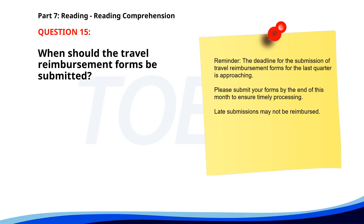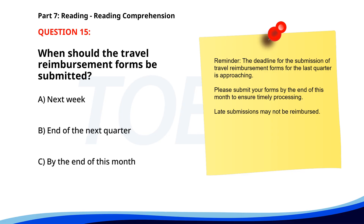Number fifteen. Reminder. The deadline for the submission of travel reimbursement forms for the last quarter is approaching. Please submit your forms by the end of this month to ensure timely processing. Late submissions may not be reimbursed. When should the travel reimbursement forms be submitted? A. Next week. B. End of the next quarter. C. By the end of this month. The correct answer is C. By the end of this month.